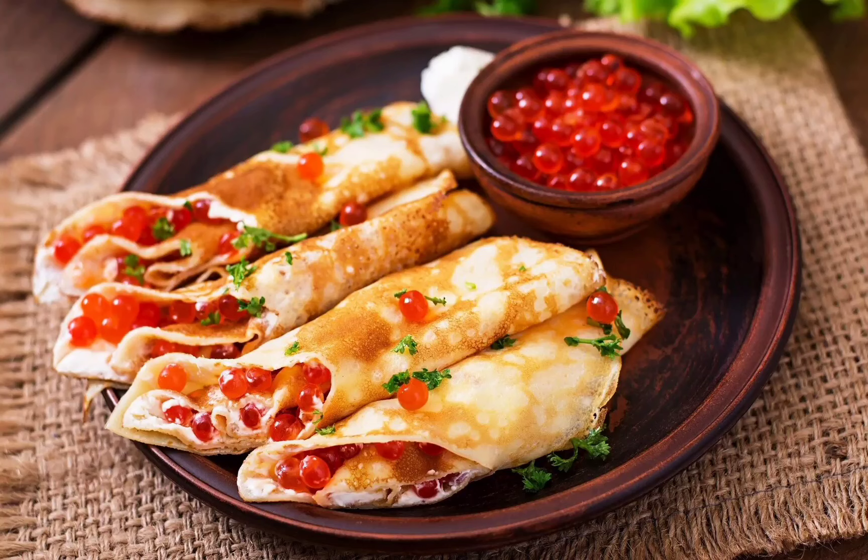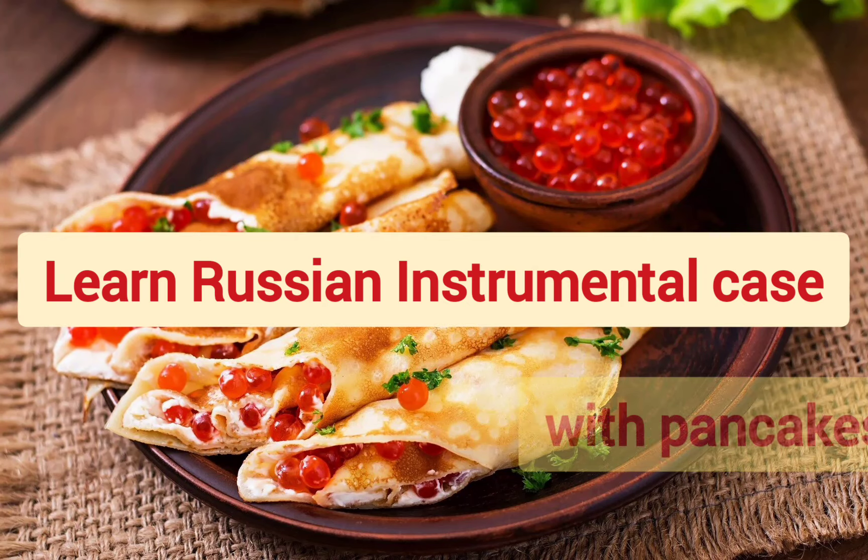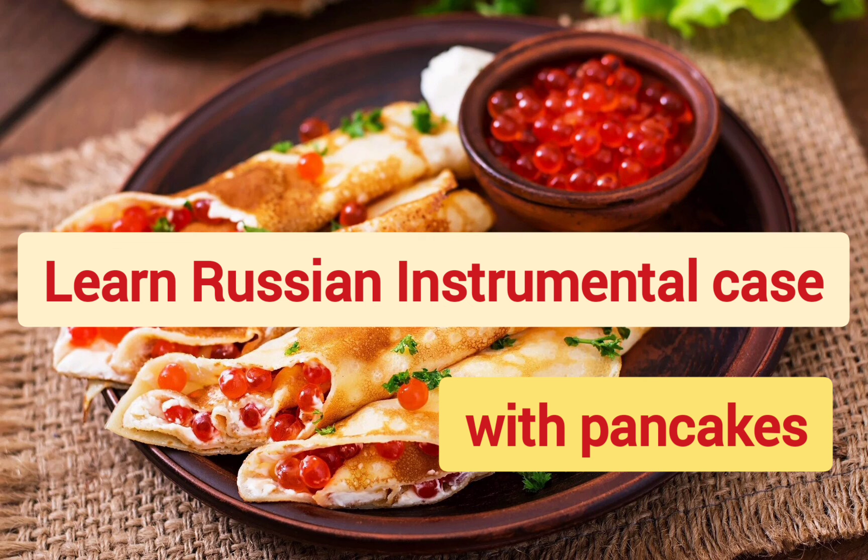Hello everyone who wants to learn Russian language. Today we will have another tasty Russian lesson. I will show you some pictures of tasty, delicious food. And also we will study instrumental case, the case number 5 in Russian language. I think this is a good method for learning Russian because it is easy to remember and more interesting. So let's start learning Russian.